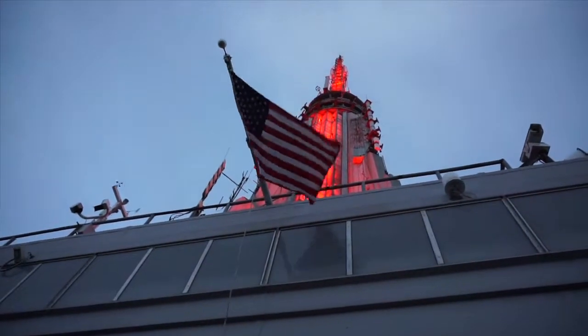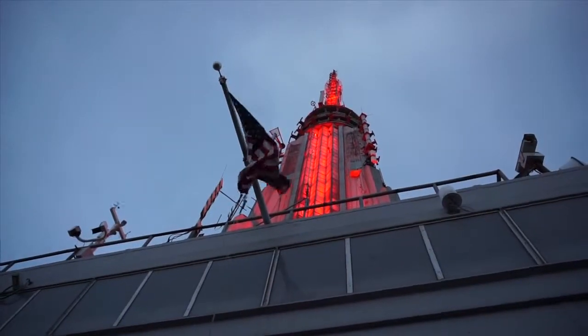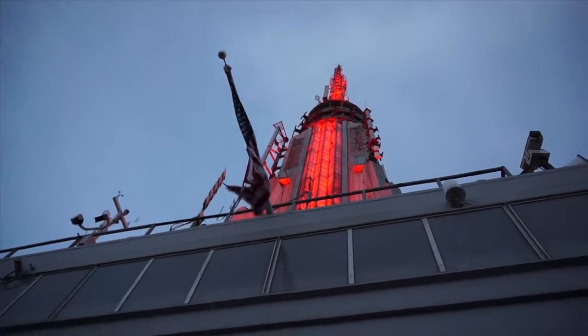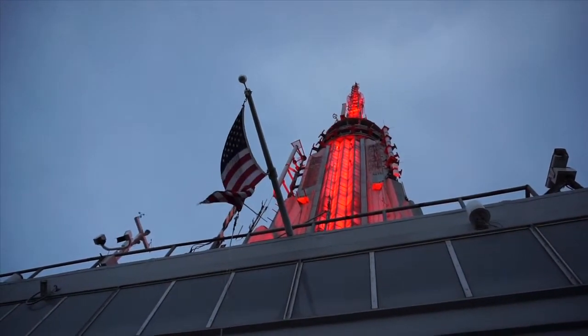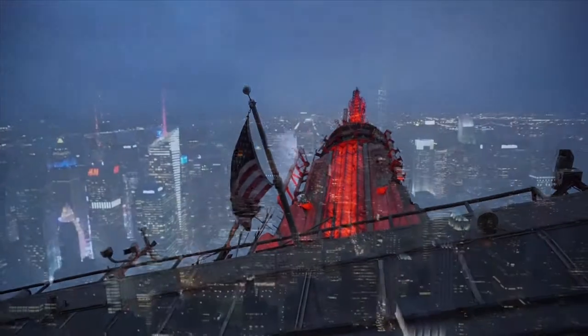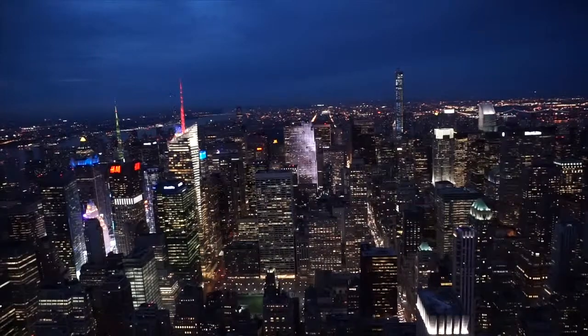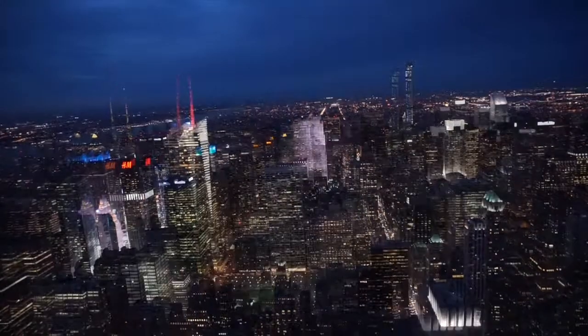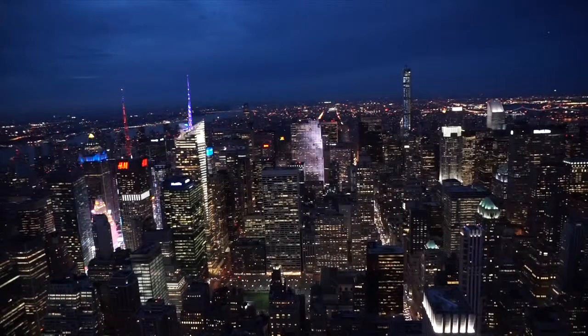From here we can see the spire of the building. Tonight it is illuminated red. Every night the colors could potentially be different and they signify different organizations, different events, and different commemorations as well. This is looking north a couple of minutes later and as you can see the sun has set further and the buildings are almost fully illuminated and the view is even more spectacular.